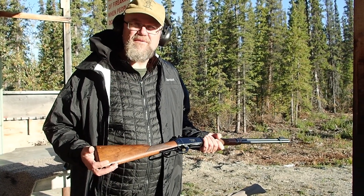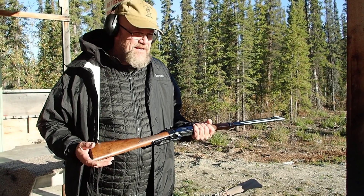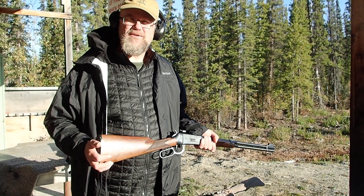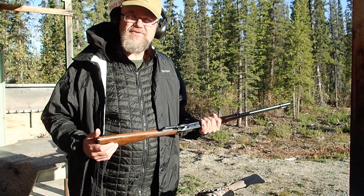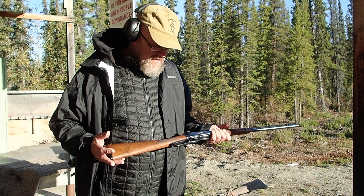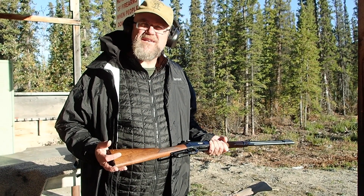Even the .358 Winchester — it's really quite an efficient little package. And those 200 Sierras, they actually hang together pretty well. Quite an interesting over-deer cartridge. I wish Hornady still made their 220s.